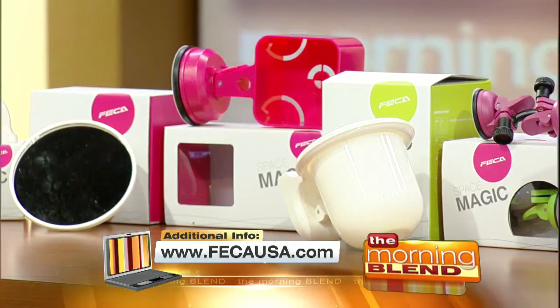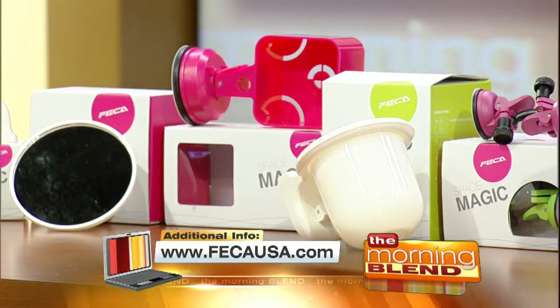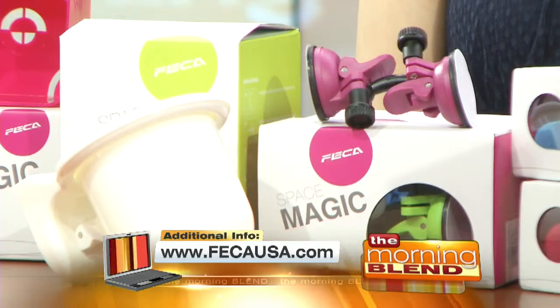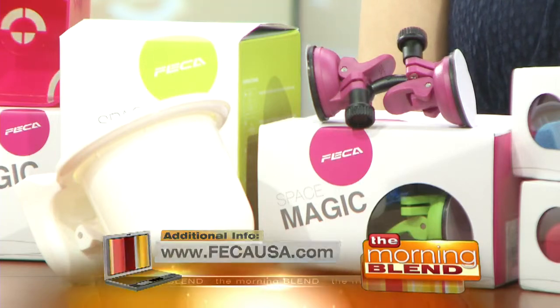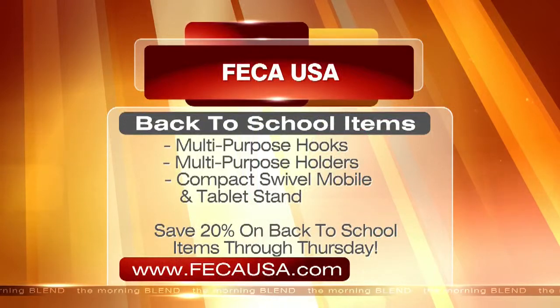The multi-purpose holders have an adjustable hinge and hold up to four pounds — perfect for storing extra school supplies like paper clips, rubber bands, and more. They also come in various colors. The compact swivel mobile and tablet stands have 360-degree rotation and are adjustable to accommodate almost any viewing angle. They're compact in size but sturdy, coming in green and rose bloom. Head to FAKA USA dot com for full details to purchase these items.